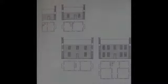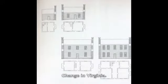In this section, Glassy discusses his work in the Chesapeake Bay, where he recorded every house and drew carefully measured plans.